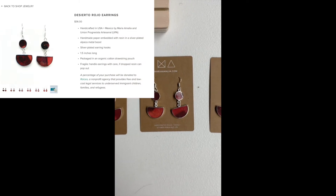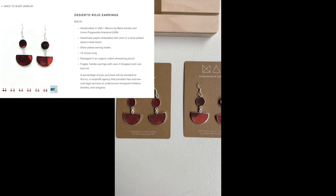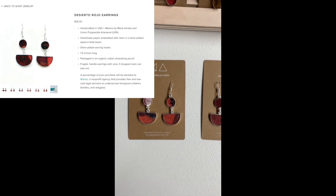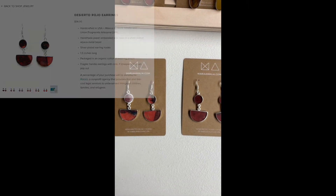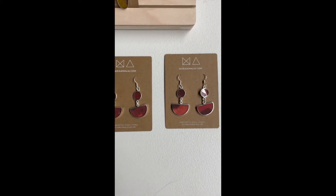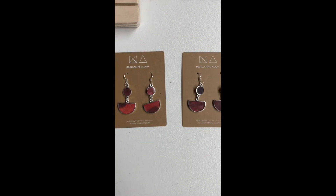When you go to my website, you click on the image of Desierto Rojo, and then you will be able to select one of these options. They are each a variant of the design or the style, and this is what they would look like on you.